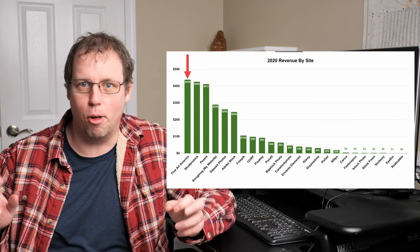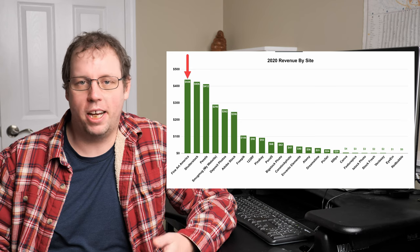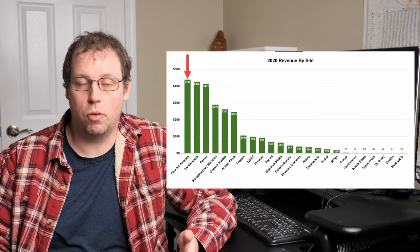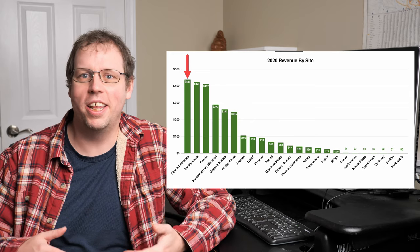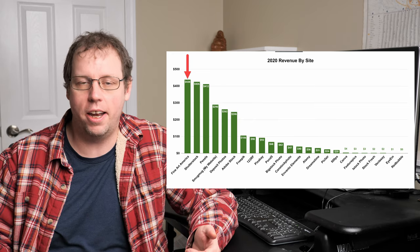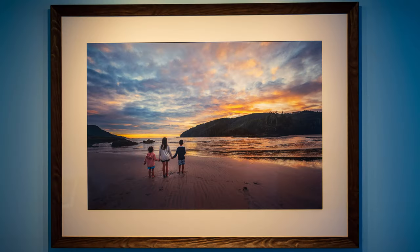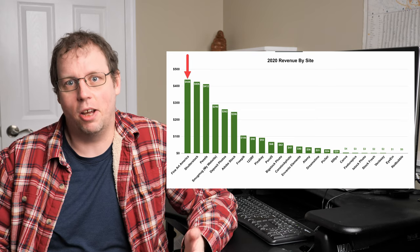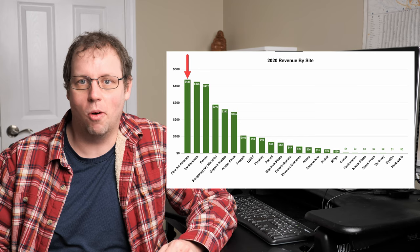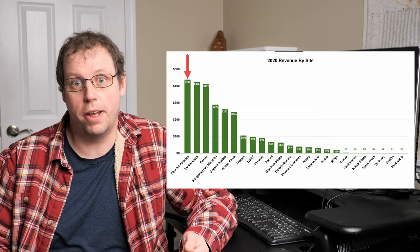One downside is that Fine Art America doesn't have a great bulk uploader — you can only upload about five photos at a time — so it will take a while, but if I can make an extra $400–$500 it's worthwhile. The types of photos I take are kind of art-worthy; I print a lot of them and put them in frames on my walls to remember my vacations. So when other people go on Fine Art America and purchase them for their own walls, that's really satisfying. Fine Art America is one of the main sites I'll be focusing on in 2021.